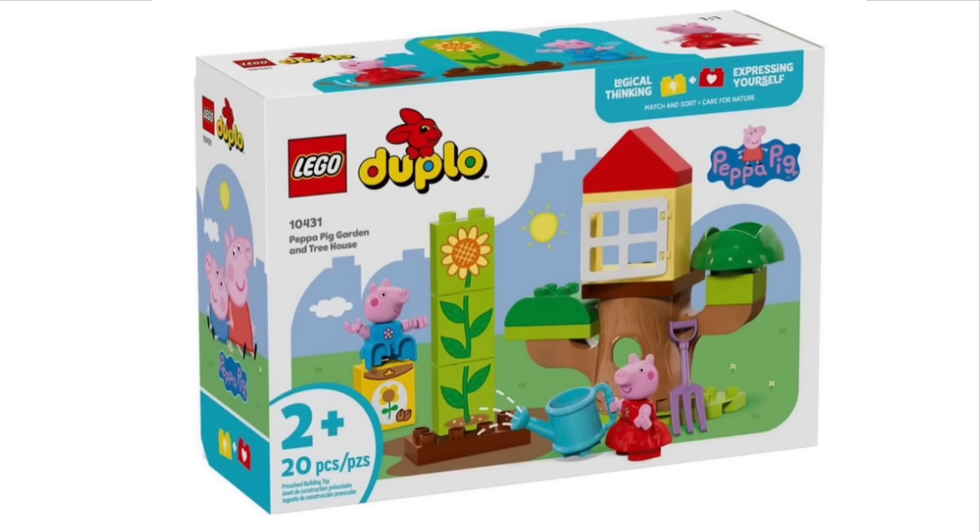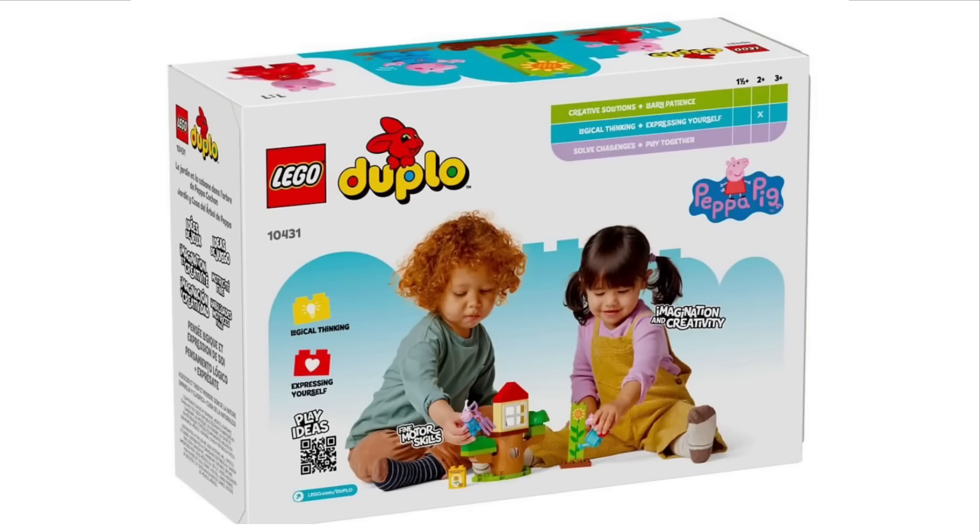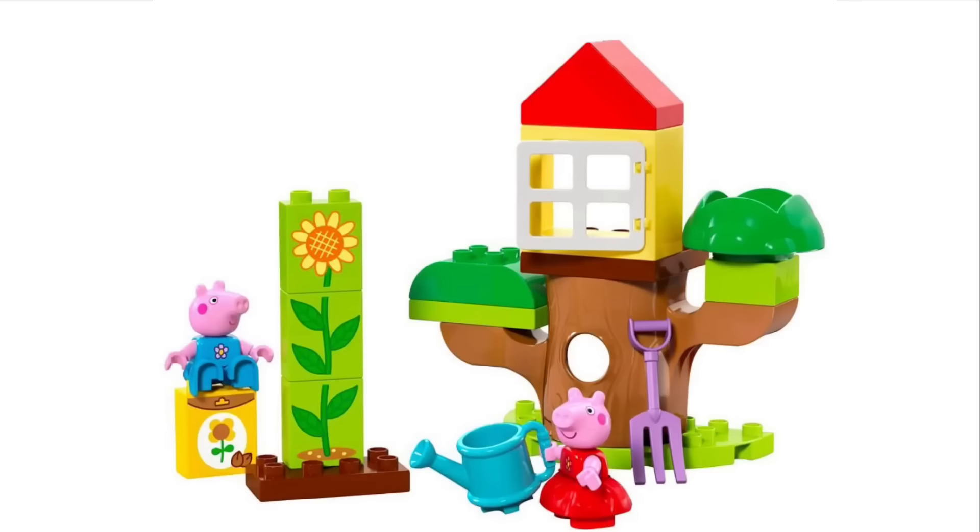We also have set 10431, Peppa Pig Garden and Treehouse. This includes Peppa Pig and George as well. It's bringing back memories of watching Peppa Pig when I was really young — I definitely remember the treehouse scenes, so it's nice that LEGO made this as a set. The flowers printed on those big bricks look quite odd in my opinion. The back of the box just shows a few kids playing with the set and some of the functionalities of the model. It is a Duplo set after all.